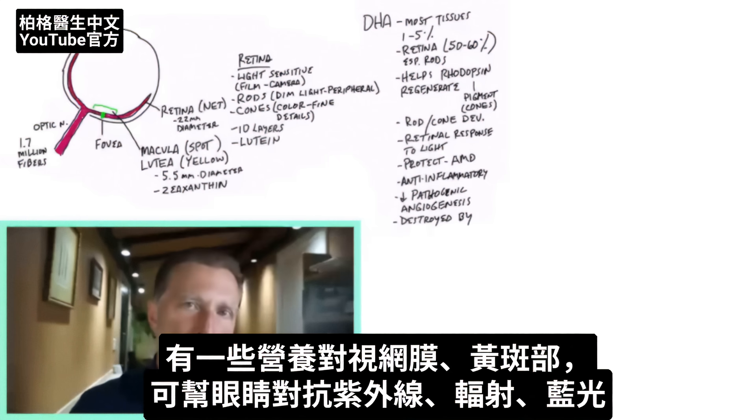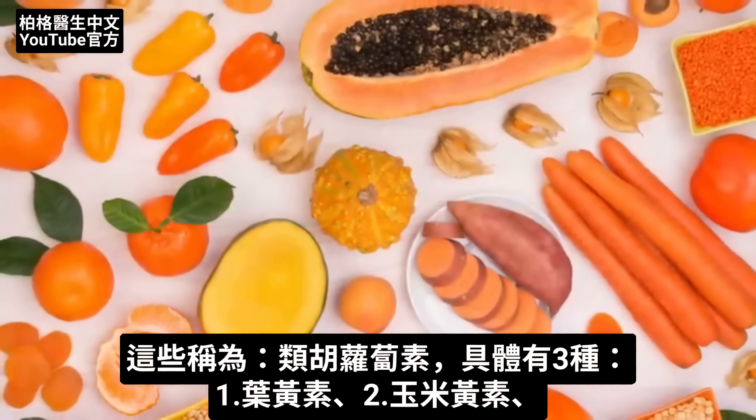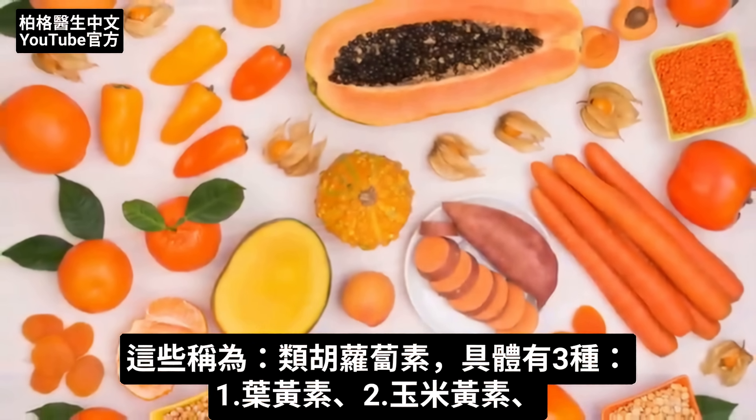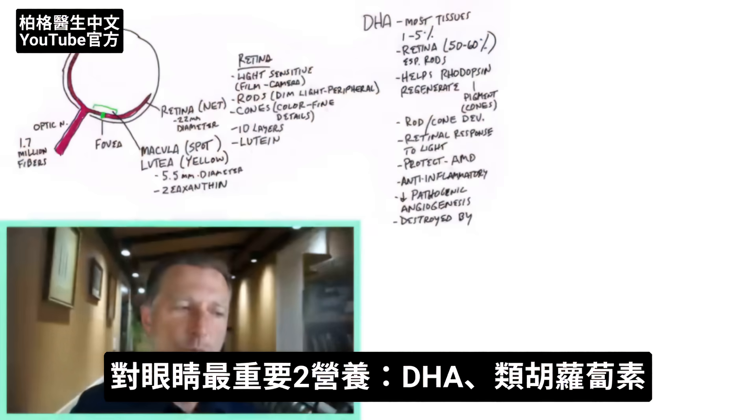There are a couple of other things in the retina, especially the macula, that also protect the eye against UV radiation and blue light. These are called carotenoids, and there are three very specific ones: lutein, zeaxanthin, and mesozeaxanthin. So the two most important nutrients in the eye are DHA and these carotenoids.